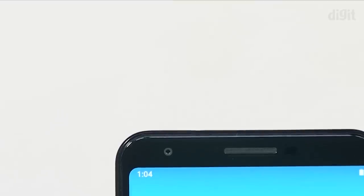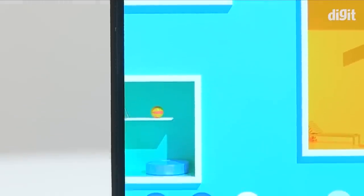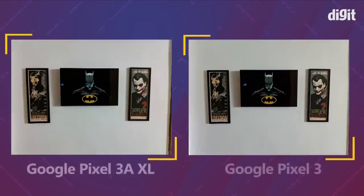What we decided to do is take both phones — the Pixel 3a XL and the Pixel 3 — out for a spin to click some photos and see what's different or what's the same. One thing we'd like to tell you straight out of the box is that the Pixel 3a has a slightly cooler tone when compared to photos on the Pixel 3.